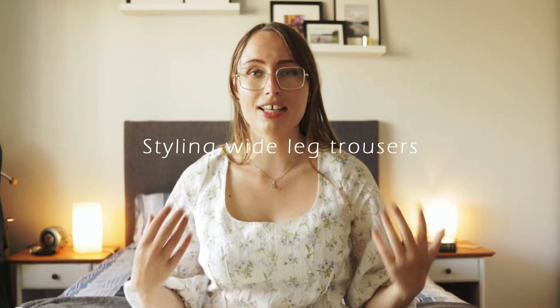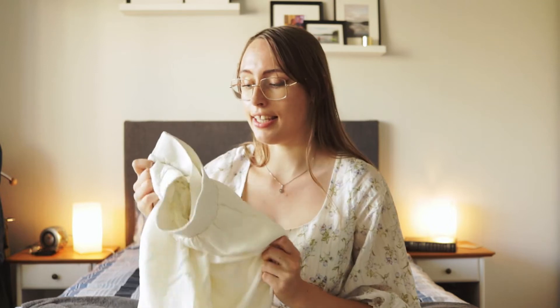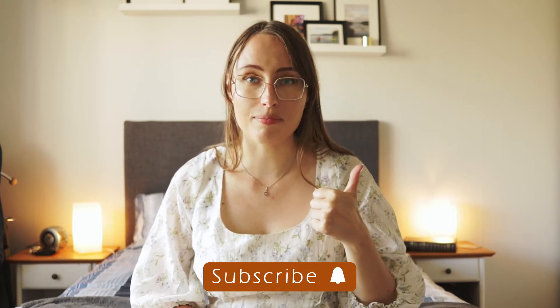Hi everyone and welcome to my channel. My name is Sara and in today's video I want to give you some outfit ideas for summer by showing you how to style a pair of super wide-legged and flowy trousers. I will be styling these in a lot of different styles and aesthetics so hopefully you will be able to find an outfit that you like regardless of what your personal style is. If you enjoy styling videos, thrift hauls, and vintage fashion, make sure you hit the subscribe button and give this video a thumbs up. Now let's jump straight into the first outfit.